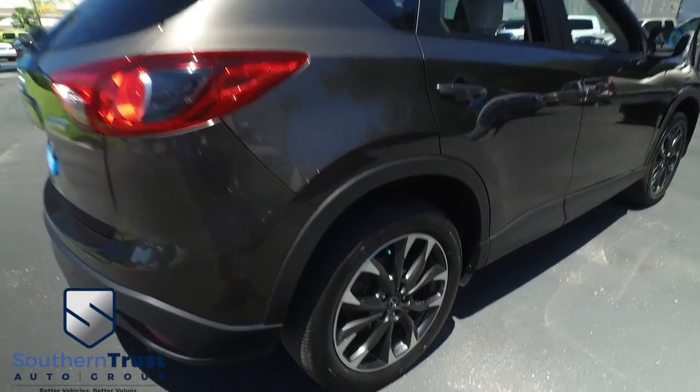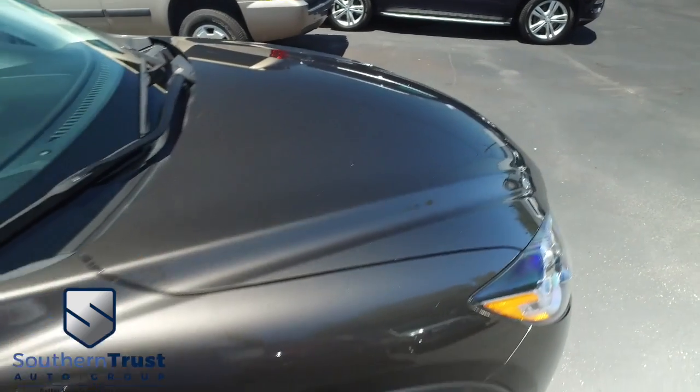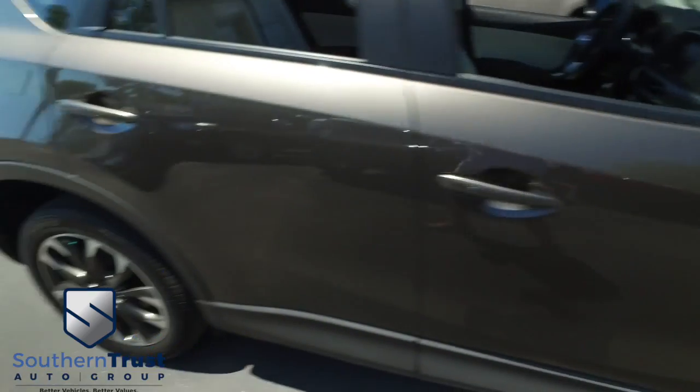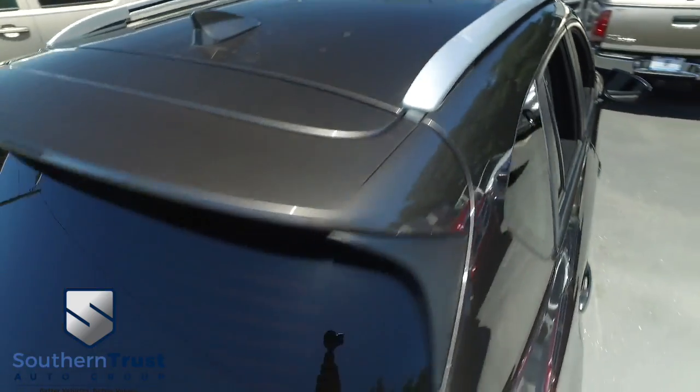Don't forget about our Southern Trust Hawkeye price and inspection — we search the internet to make sure we have the best price and value for every make, model, and condition of vehicle in the known universe. Here at Southern Trust we cherry-pick the best of the best and bring them right here to Central Florida.